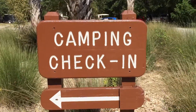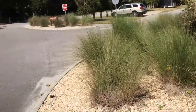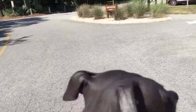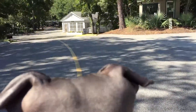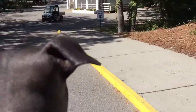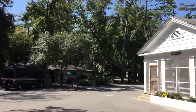Myrtle Beach State Park Campground Ride-Thru with Putty. Here's camper check-in during the weekends, and there's camper check-in during the weekdays.